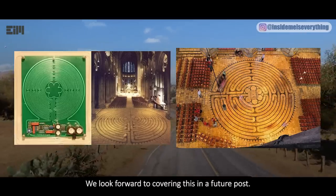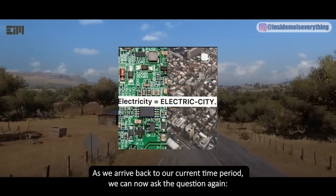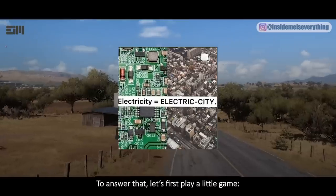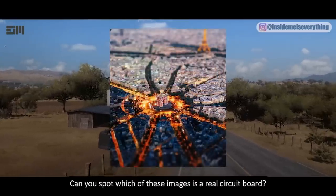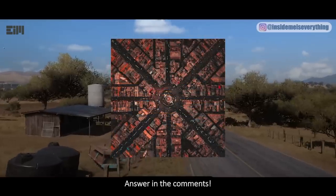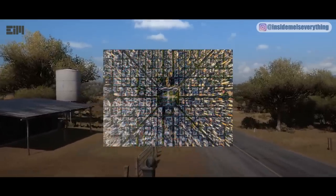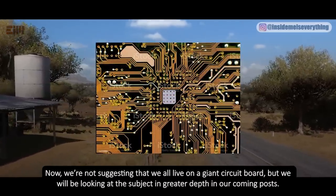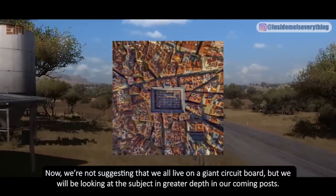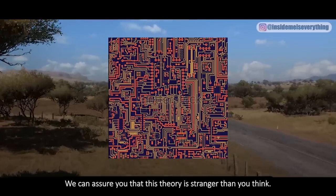We look forward to covering this in a future post. As we arrive back to our current time period, we can now ask the question again: do we live in a computer? To answer that, let's first play a little game. Can you spot which of these images is a real circuit board? Answer in the comments. Now, we're not suggesting that we all live on a giant circuit board, but we will be looking at the subject in greater depth in our coming posts. We can assure you that this theory is stranger than you think.